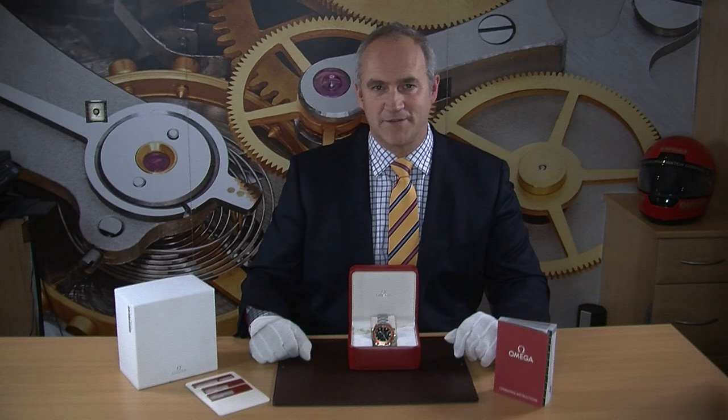You can find out more about this watch by visiting our website at edinburghwatchcompany.co.uk, where you'll find photographs and technical specification of the watch.